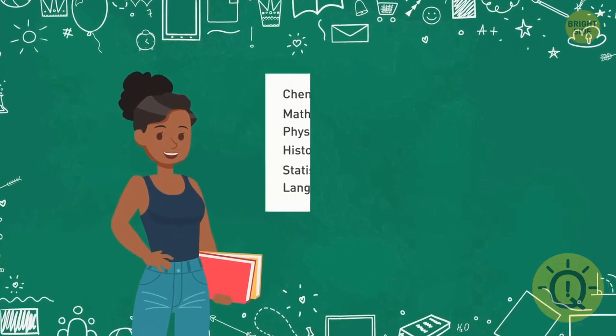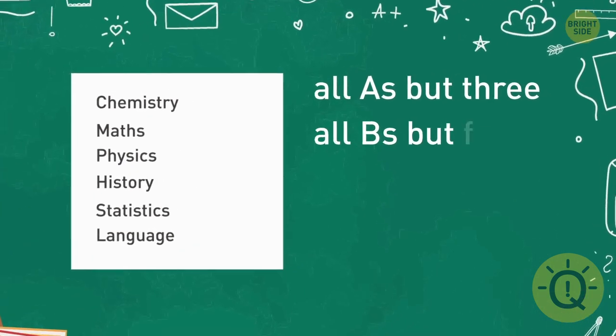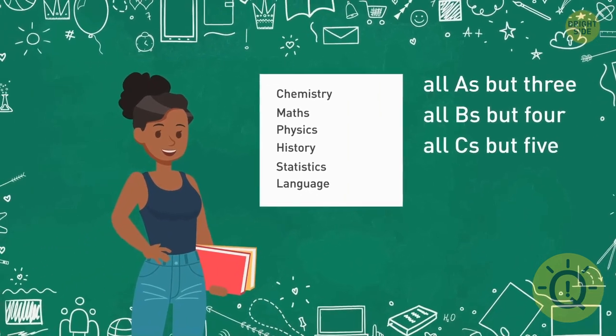Ellery came back home with her term grades. She got all A's but three, all B's but four, and all C's but five. So how many A's, B's, and C's did she get?